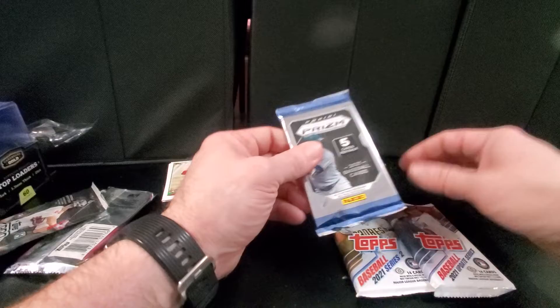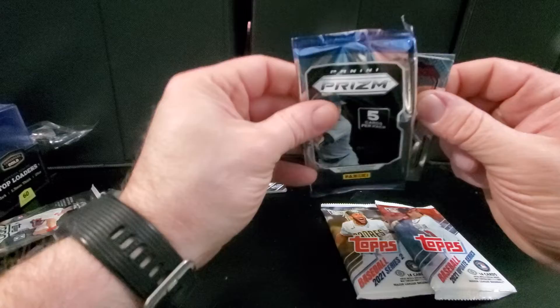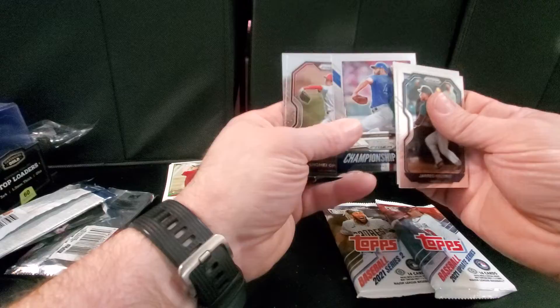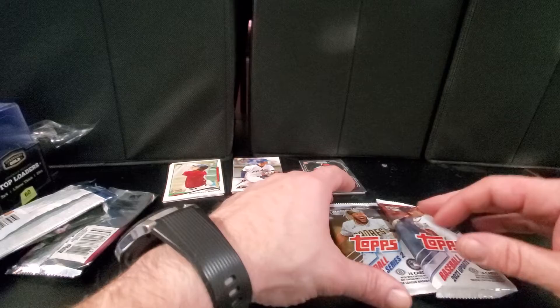And Prism. Trea Turner, Jarred Kelenic rookie card — that's nice — Championship Stage, Jake Arrieta, there's a Shohei, and another rookie card, Alec Bohm. Two rookies out of five cards. Not bad. Jarred Kelenic, definitely like that.